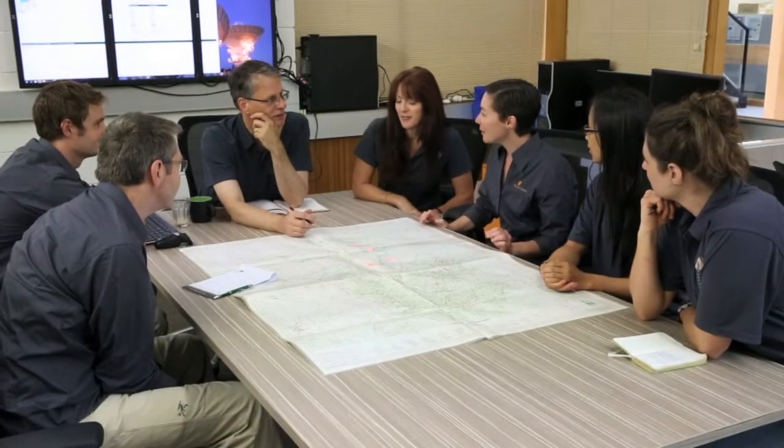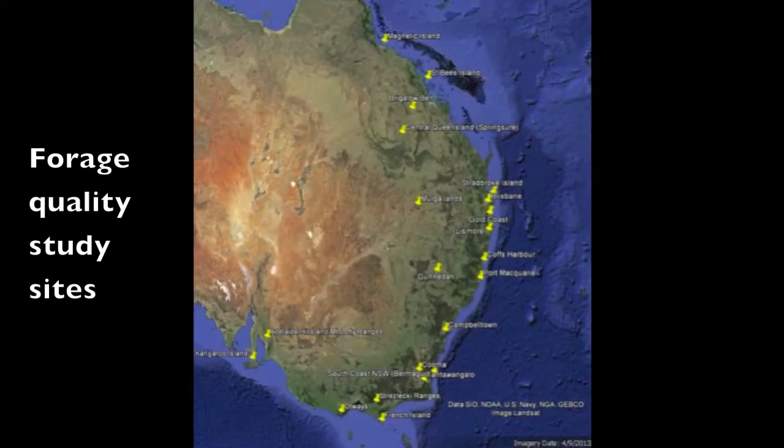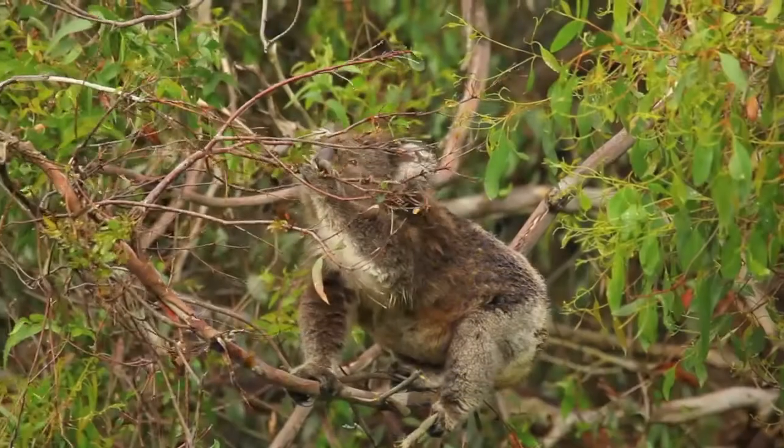With support from the National Environmental Research Program, AusCover and other project partners, our team is developing methods to measure plant chemistry across wide areas. This will help inform landscape management decisions for species like the koala.